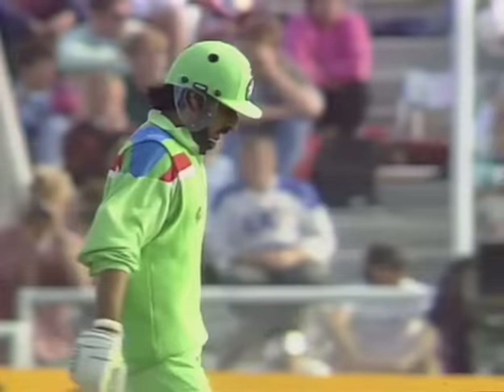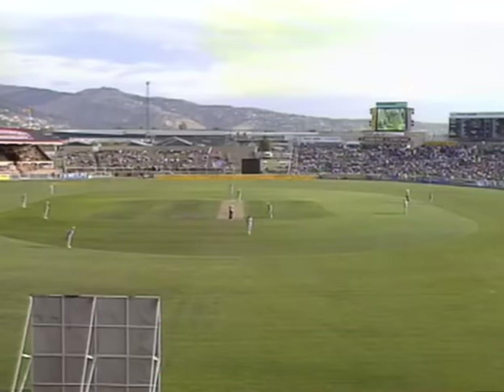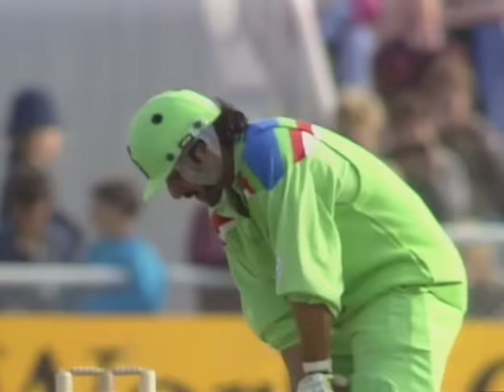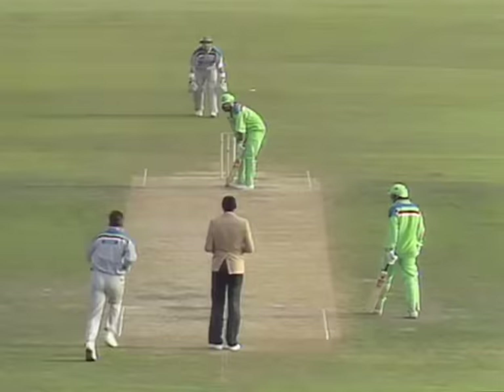New Zealand coach Warren Lees said he was disappointed with the approach and attitude of one or two of his players, particularly the batsmen in this match. So he's obviously taken a hard line, which means one or two players are going to have to wake themselves up very quickly before they turn it on for the next game.